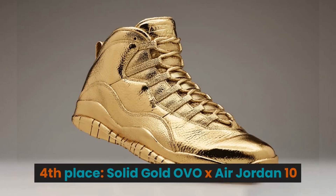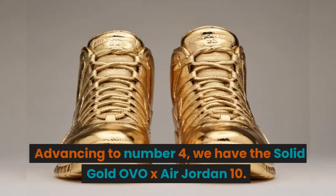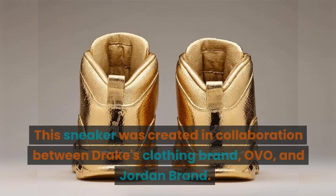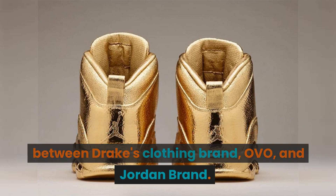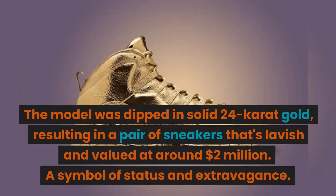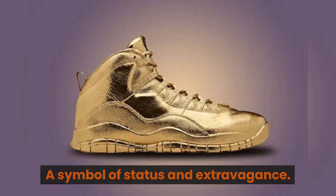4th place: the Solid Gold OVO x Air Jordan 10. This sneaker was created in collaboration between Drake's clothing brand, OVO, and Jordan Brand. The model was dipped in solid 24-karat gold, resulting in a pair of sneakers that is lavish and valued at around $2 million — a symbol of status and extravagance.